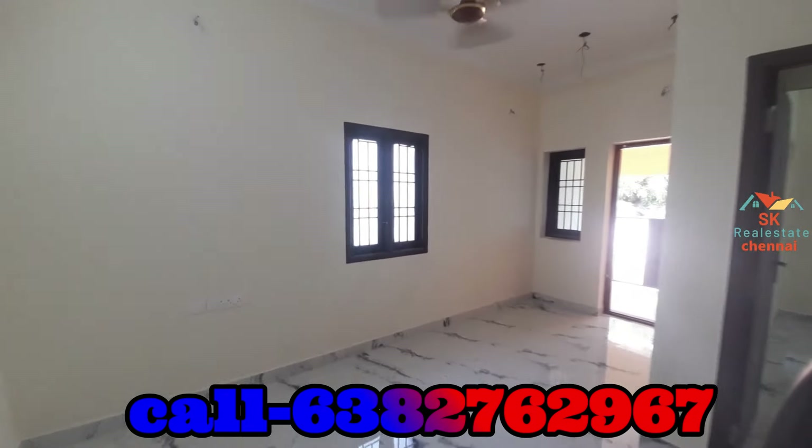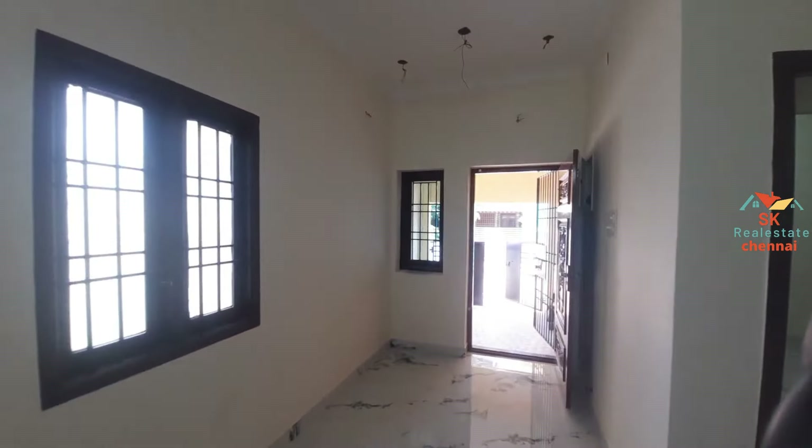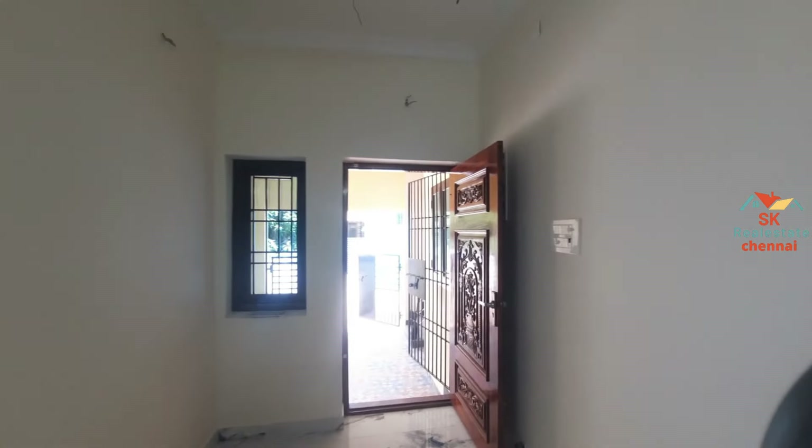Thank you. Thank you for your nice property. We will meet in the next video. Please comment on our land and the indoor area. Thank you.